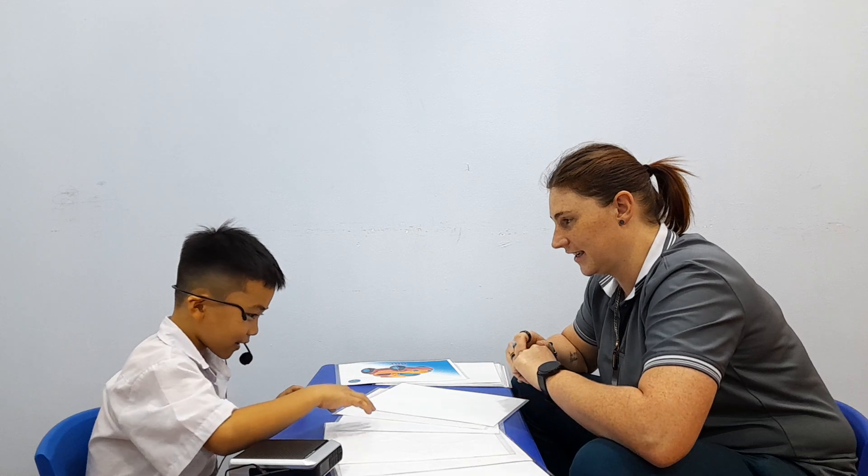You ask teacher. You have to ask teacher. What is this? What is this? Okay. What is this? It's a cat. It's a cat.